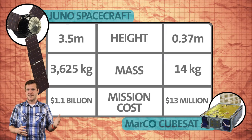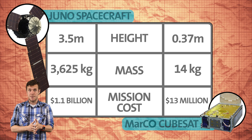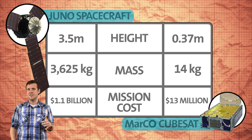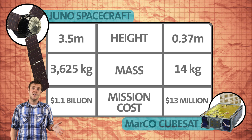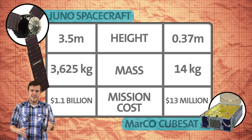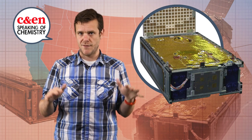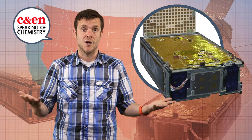Remember that MarCO is the size of a briefcase, and its mass is in the neighborhood of 10 kilograms instead of multiple metric tons. And the project's cost? That's about $10 million dollars instead of in the billions.